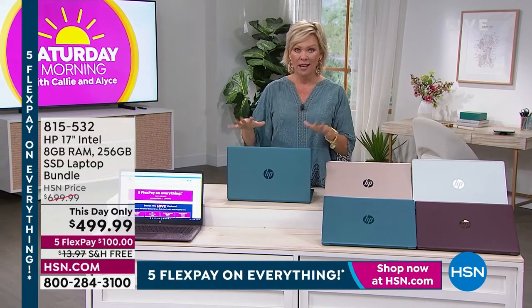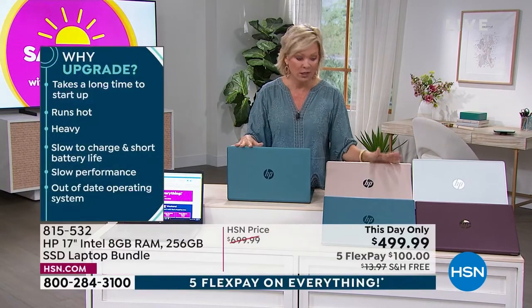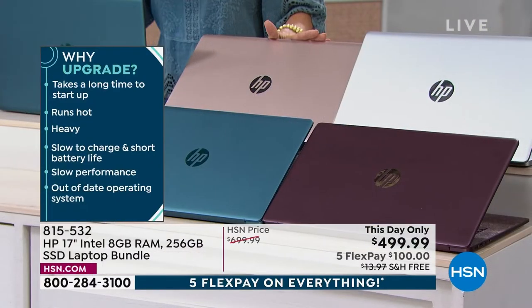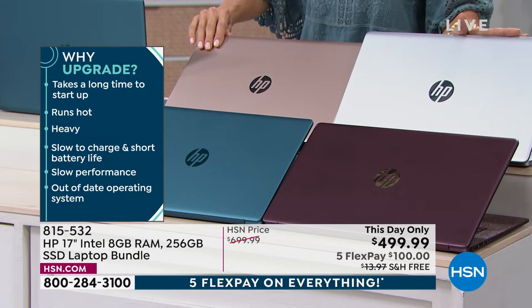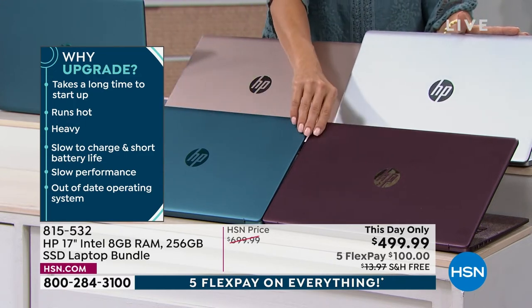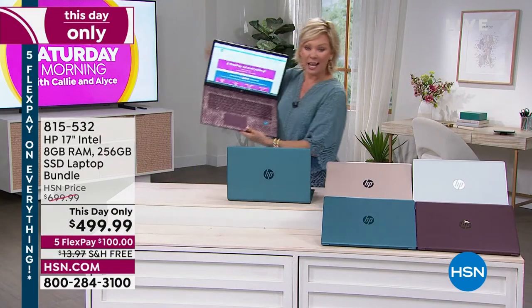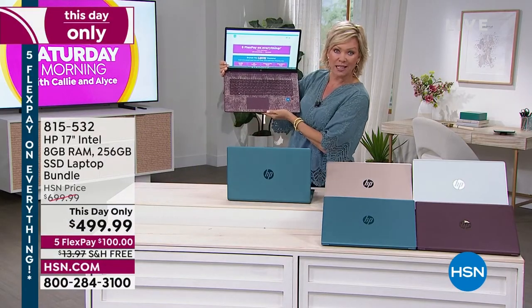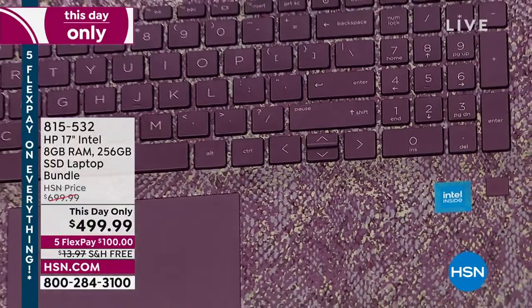We have a combined total of about 1,600 of these. If you love the rose gold, there's only about 300 — it's usually our first to sell out. For silver, we've got less than that. Your best bet would be either the teal or the burgundy. Let me show you the keyboard on the burgundy because it's so pretty — it's like a snake print. It looks very exotic.